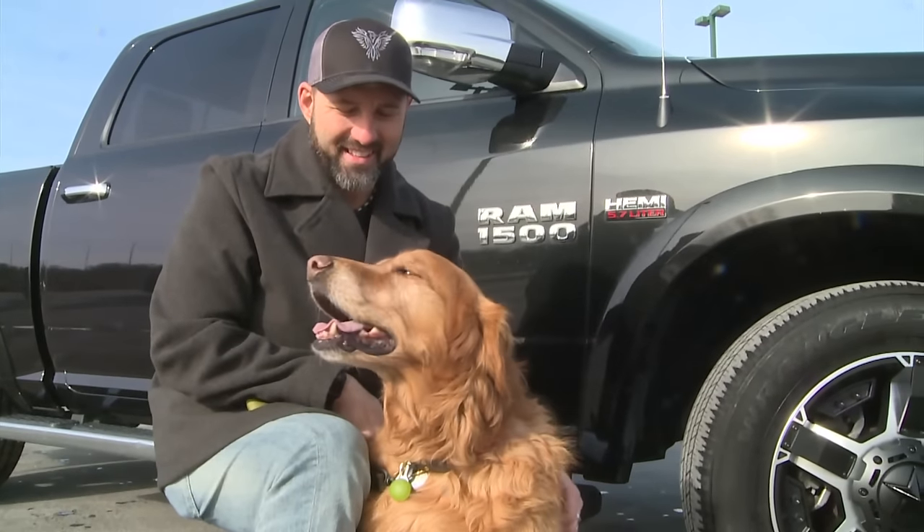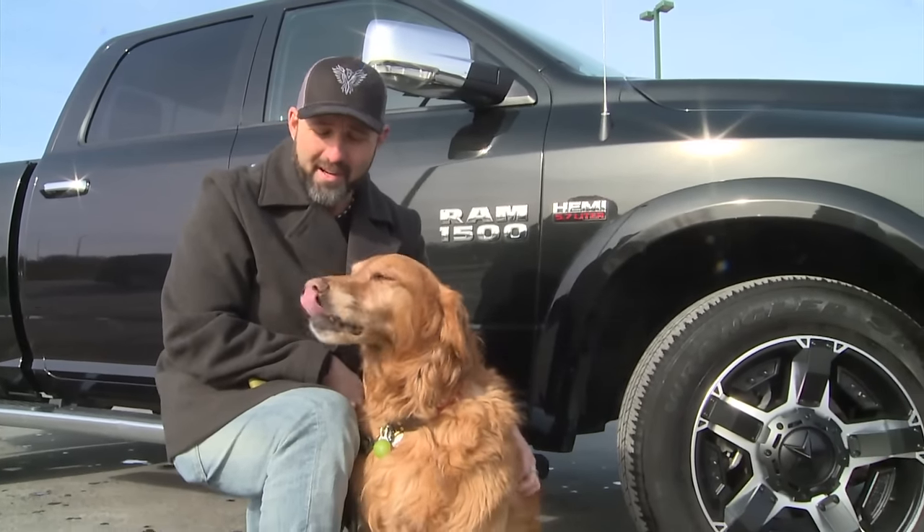Ram is just a great all-around vehicle — from hauling your sleds to taking your kids to soccer practice, Ram won't let you down. There's more Sledhead 24-7 to come right after this.